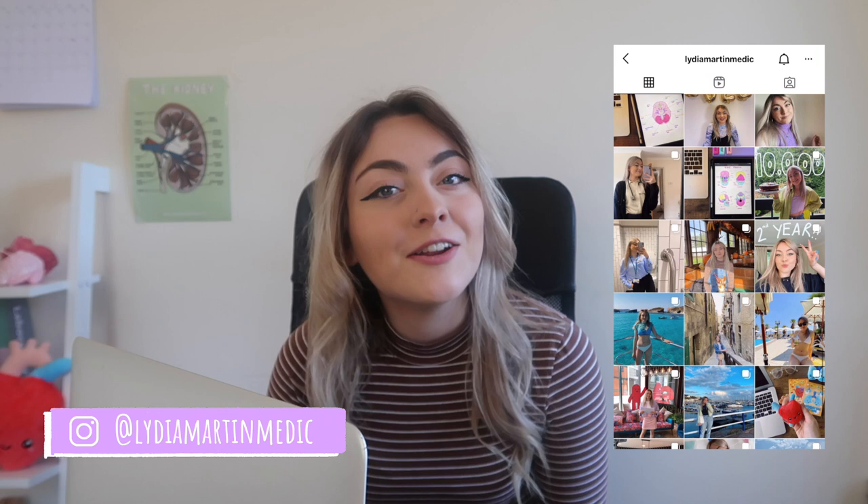Hi guys, welcome back to my channel. Today I'm going to be talking you through my three-ish step process for taking notes at medical school. If you're new here, my name's Lydia and I'm a second year medical student in Southampton. On this channel I mainly make vlogs about my time at medical school but occasionally I make videos like this where I give you my top tips for studying. So today we are going to be talking about note taking.